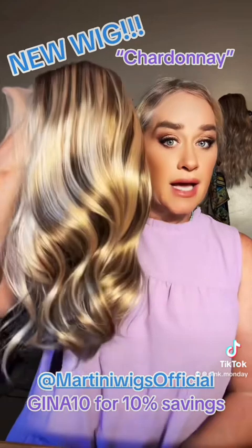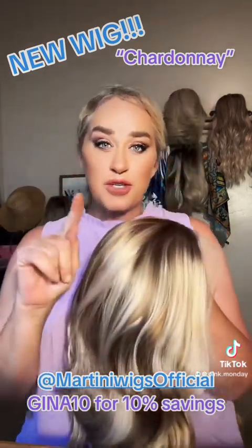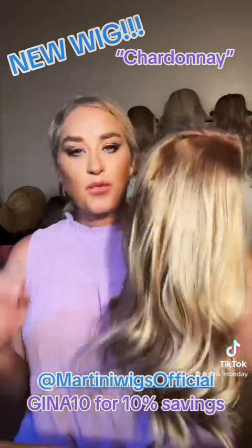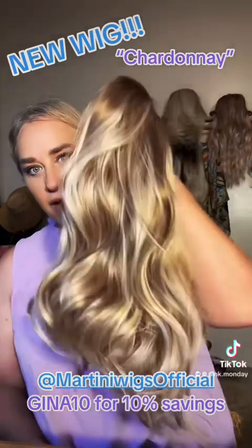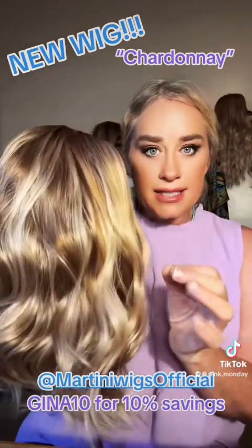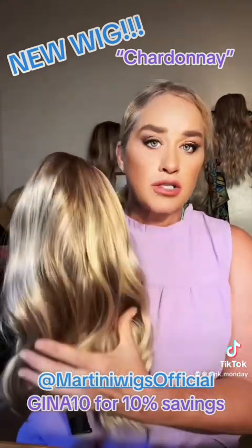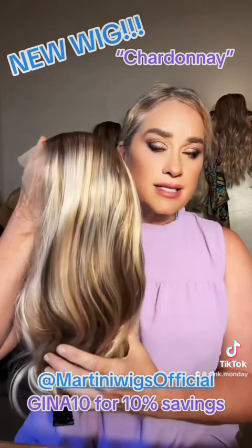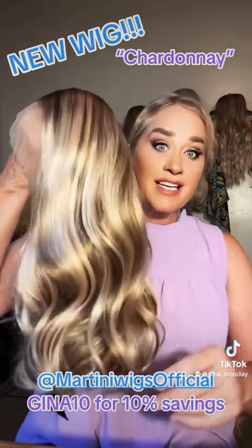This beautiful wig I'm holding is Chardonnay. I was supposed to get the Tip Platinum first since I ordered it first, but I'm not sure where it is — when it's in the hands of the Postal Service you just don't know. But look at Chardonnay. I knew it was going to be an absolutely gorgeous blonde blend. It's the same coloring and dimension as Tiffany Blonde Blend and Tiff Blonde Blend, which I wear so often. Tiff Blonde Blend is out of stock right now, and Chardonnay is the replacement.